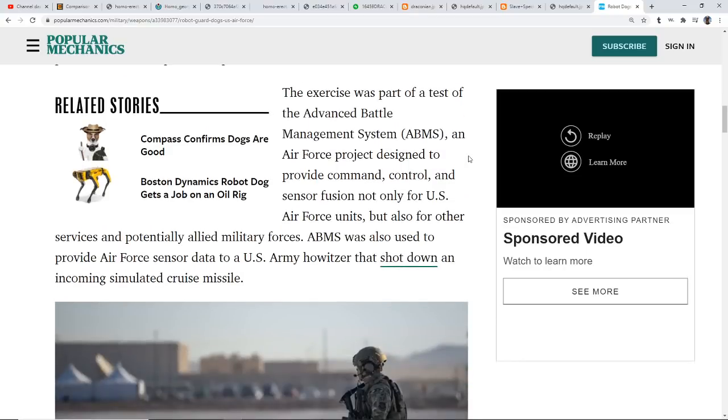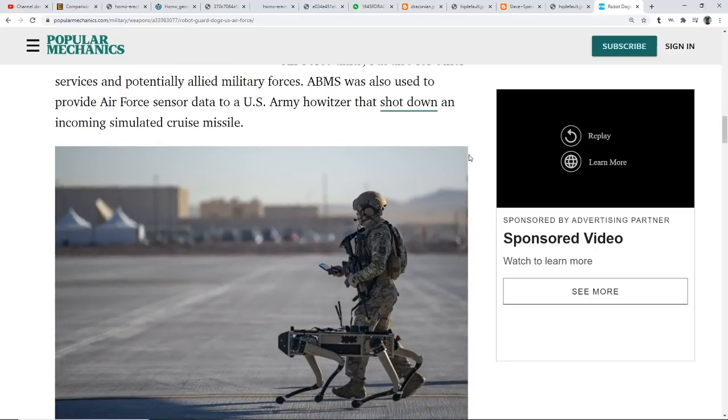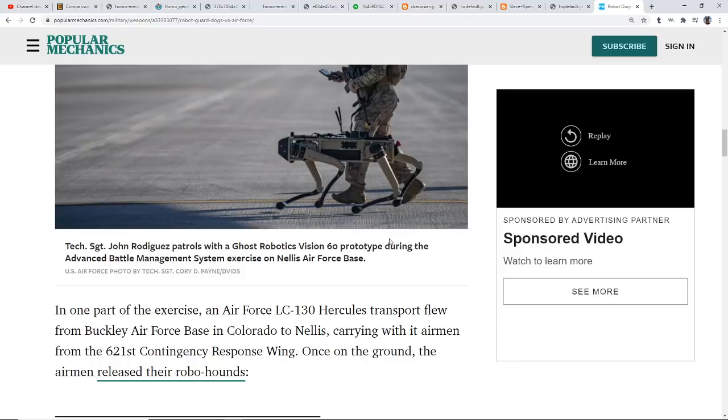ABMS was also used to provide Air Force sensor data to a U.S. Army howitzer that shot down an incoming simulated cruise missile. This is what we did see going on — now this article image is a fraction of the size of what Cindy saw. Loaded up — four of them on a big tractor-trailer, a standard long tractor-trailer — they looked to be about the size of a pickup truck, but with four legs to walk around like a robo-dog.